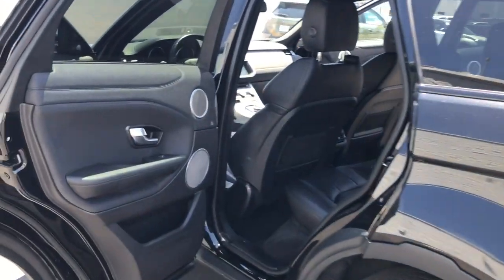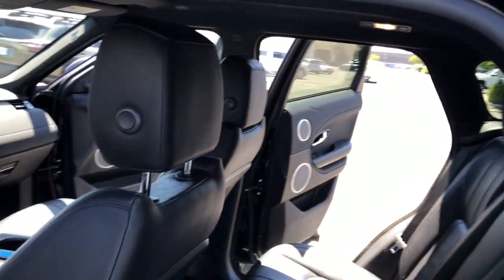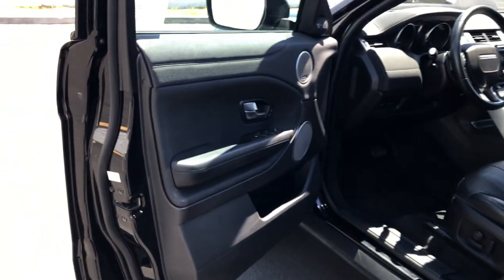Substance meets tasteful style in this upscale Range Rover Evoque. See for yourself when you take it out for a test drive. Our professional staff looks forward to giving you excellent service.